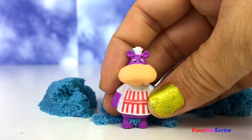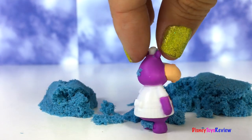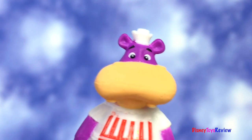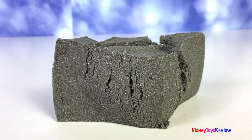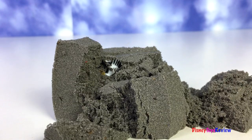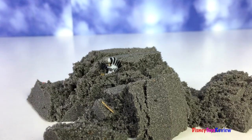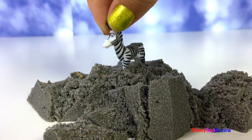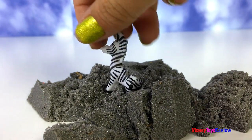It's Halle the Hippo! Oh cool! It's Marty the Zebra from Madagascar!